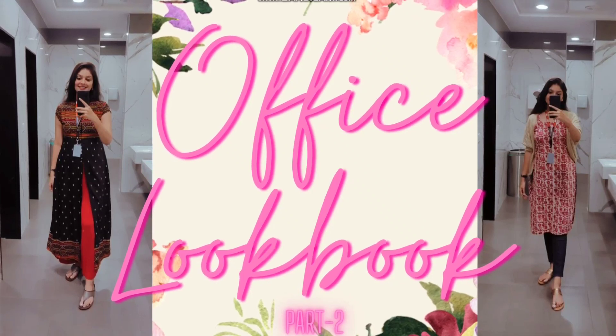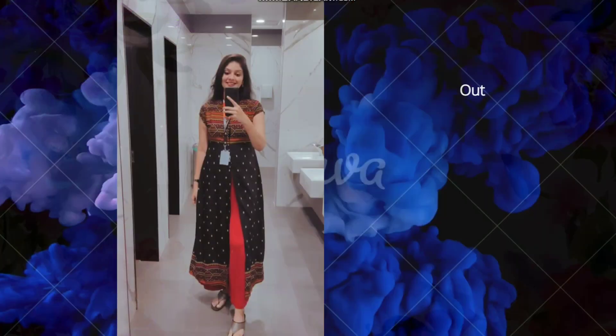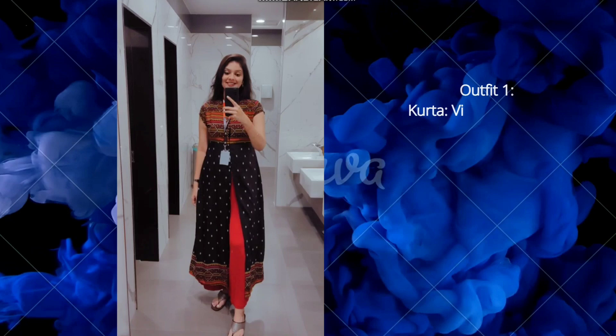Hello everyone, welcome back to another video. If you are new here, please don't forget to subscribe. In today's video I will show you some affordable ethnic office wear options from Meesho, so let's start.